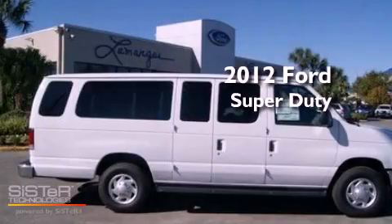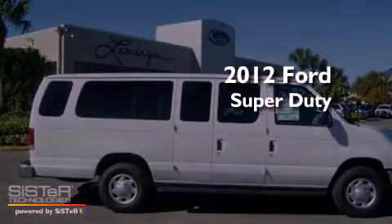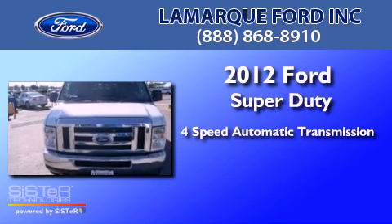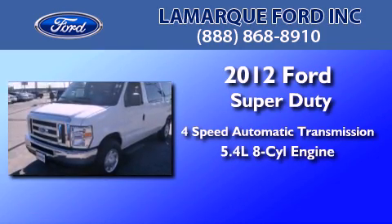This is a brand new 2012 Ford Super Duty. This vehicle has a four-speed automatic transmission and a 5.4 liter V8.